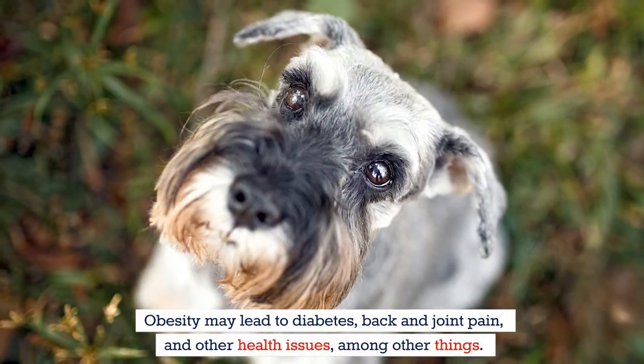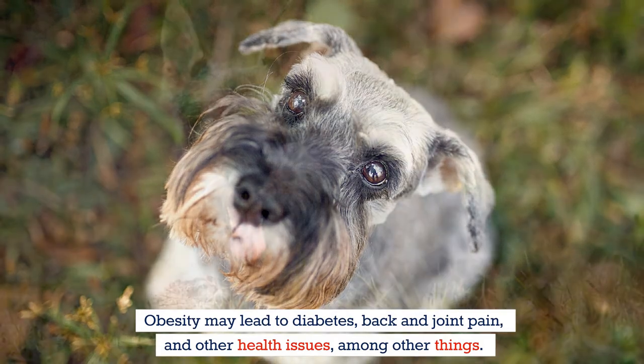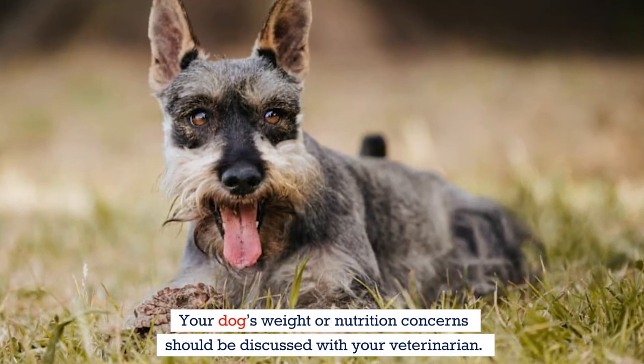Obesity may lead to diabetes, back and joint pain, and other health issues. Your dog's weight or nutrition concerns should be discussed with your veterinarian.